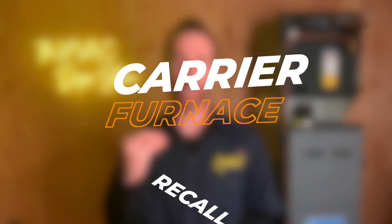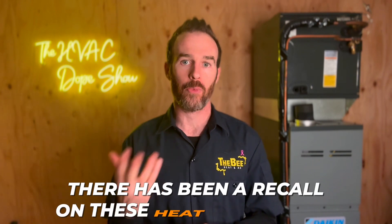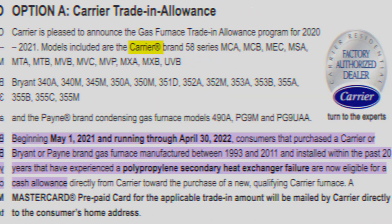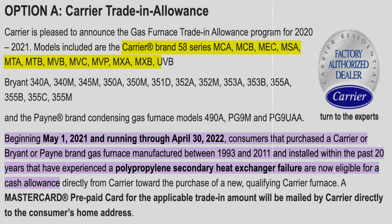In this video we're going to talk about the Carrier furnace recall. This technically isn't news — there has been a recall on heat exchangers for high efficiency furnaces manufactured from approximately 2002 to 2012, and we will list the exact model numbers included in the recall.